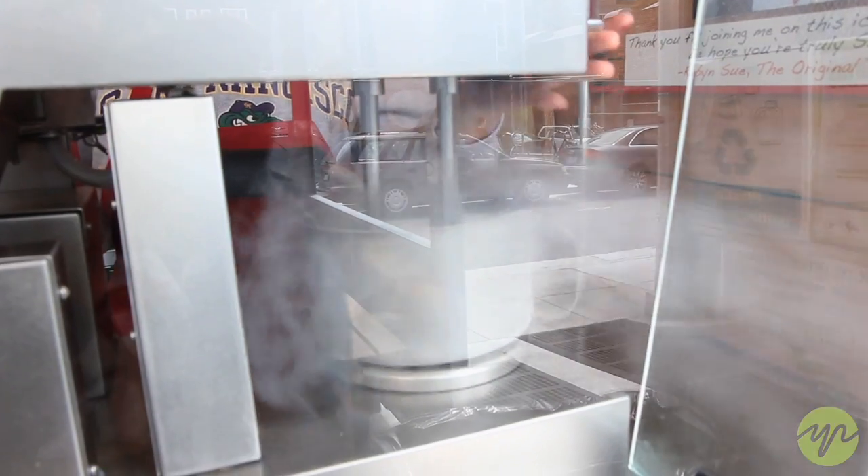Is liquid nitrogen dangerous? Nitrogen in its gaseous state is about 70% of the air that we're breathing right now, so it's an incredibly natural element. We're just using it at a very, very low temperature.